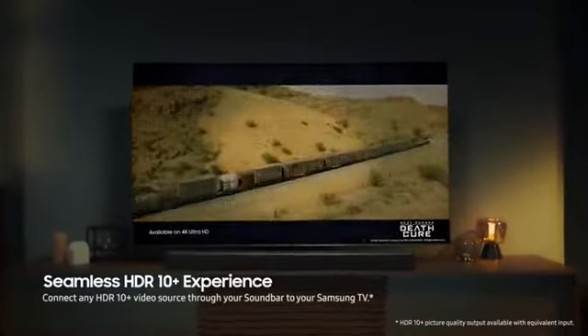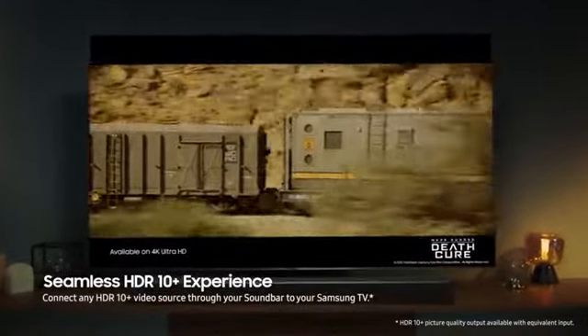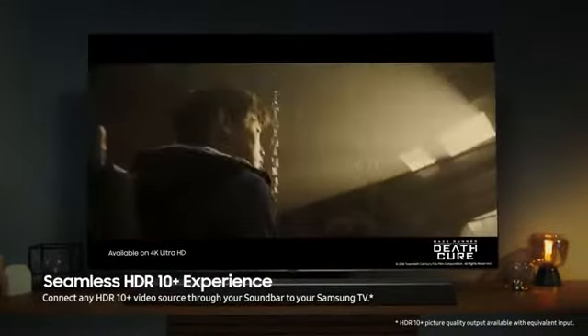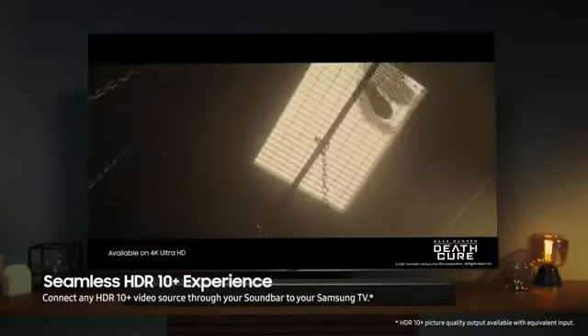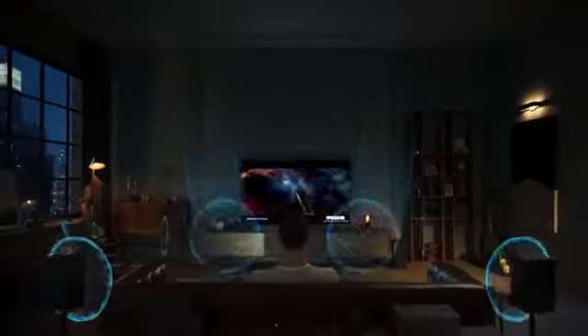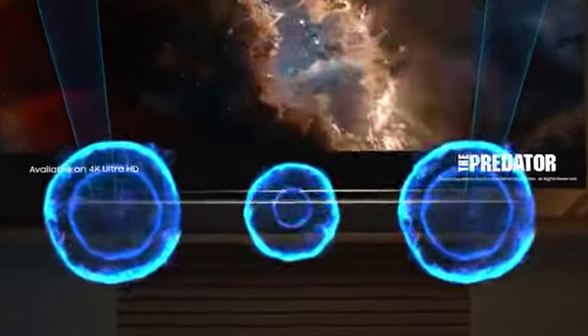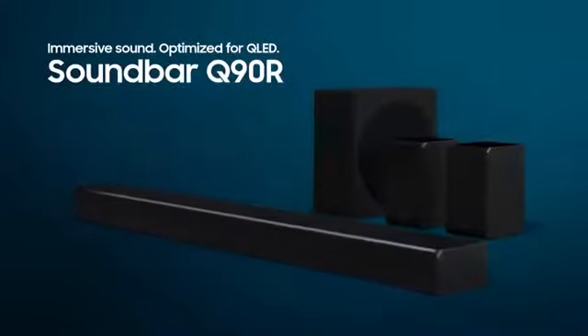Seamless HDR 10-plus experience in immersive picture quality and rich, captivating sound, for a truly next-generation viewing experience. Immersive sound. Optimized for QLED.